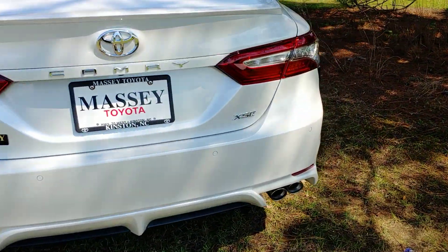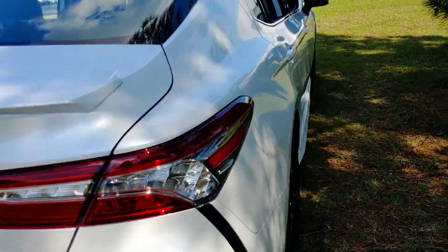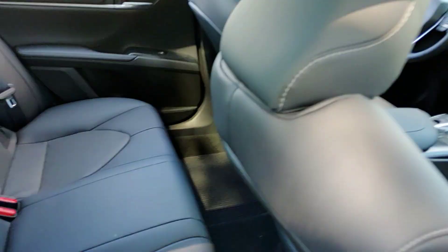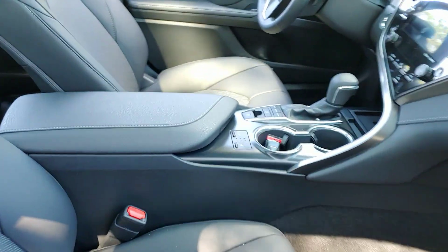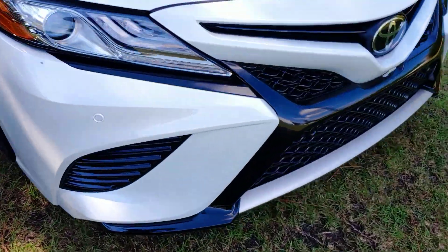Great new design. Rear sensors. Double duals. They're known for safety, low maintenance, and great resale value.